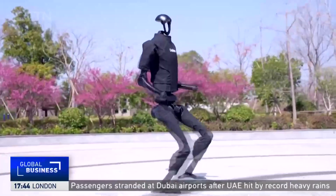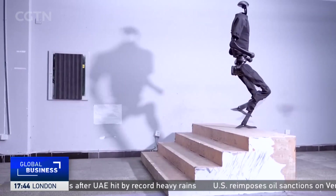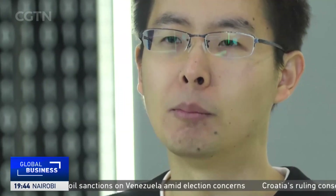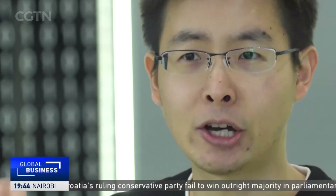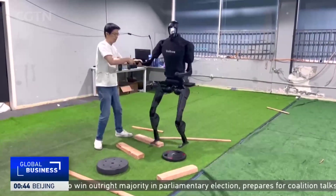The effort needed to train the robot is being helped along with the use of artificial intelligence, meaning less programming work for the team. In the past, robots had to be programmed manually for different scenarios. For example, if there was a different terrain in front of it, or if there was a cup you wanted to grab, we humans have to type in all that code.